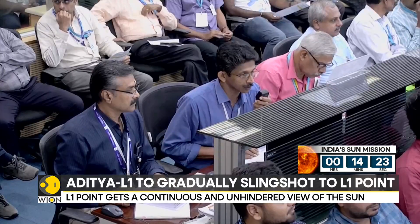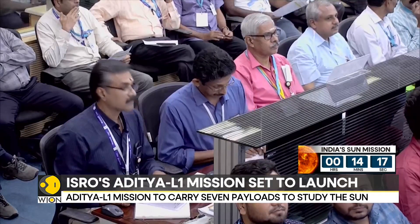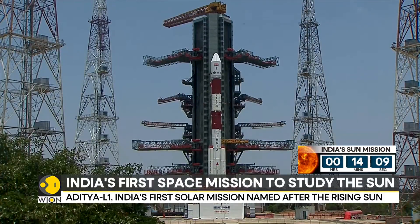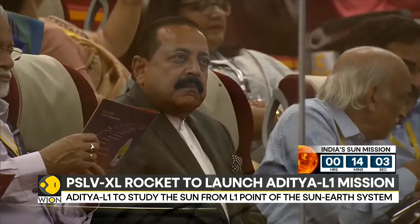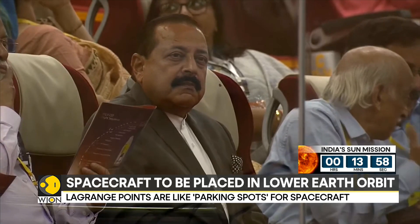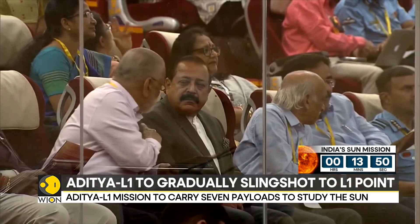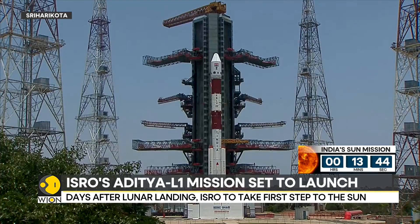This is live from Sriharikota. We are counting just under 15 minutes to go to the launch of the Aditya L1 mission to the sun. The scientists there are readying themselves. Aditya L1 will travel and orbit the sun for approximately 100 days and will stay in space for five years, observing the sun and its rays.